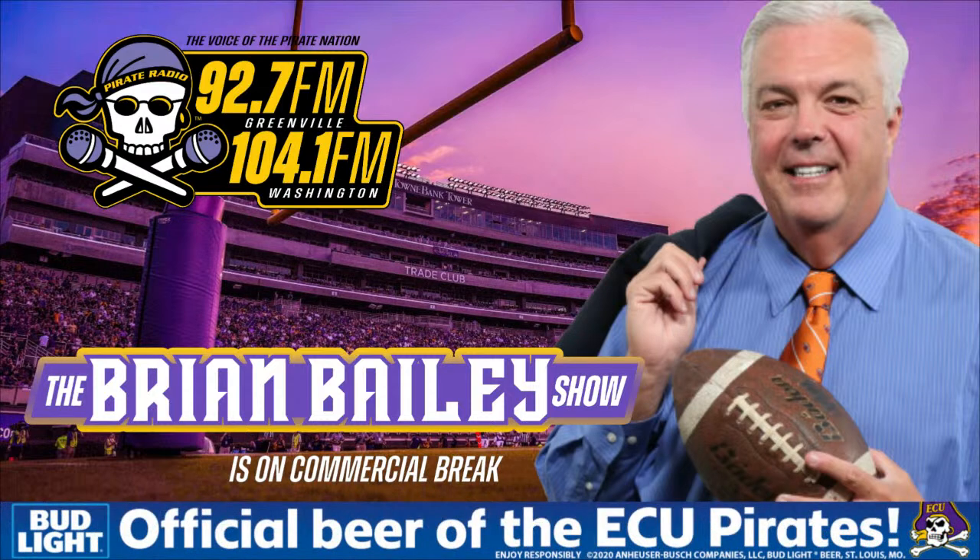This is Coach Donnie Kirkpatrick, Office Coordinator for ECU Football, and you're listening to Pirate Radio, the voice of the Pirate Nation. You're listening to The Brian Bailey Show, powered by Greenville Utilities. Community-owned, community-powered.